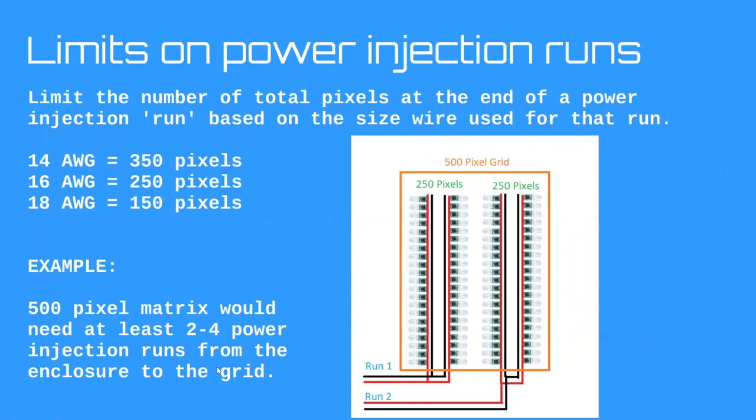Last rule: I want to set limits on how many pixels we put at the end of a run, because we could technically follow all the other rules and end up with 500 pixels on one 14 gauge run — and I don't want that. So regardless of voltage, the global pixel limits per run based on wire gauge are: 350 pixels for 14 gauge, 250 pixels for 16 gauge, 150 pixels for 18 gauge. For a 500 pixel grid, even if it's easy to wire on one run, split it into at least two runs.